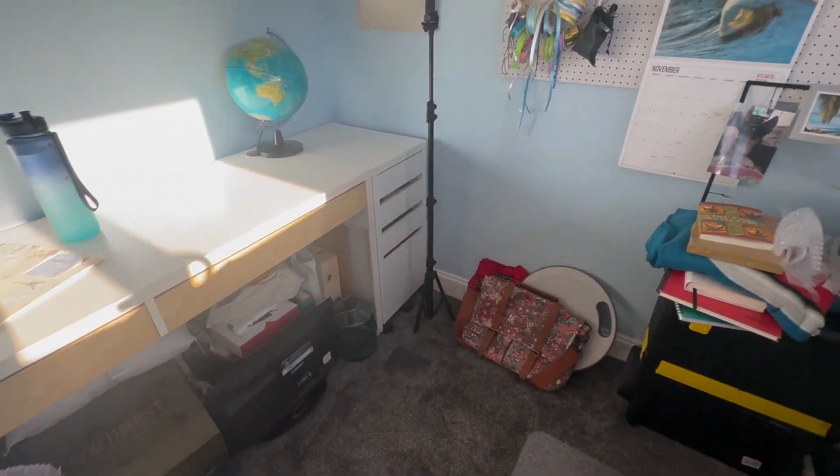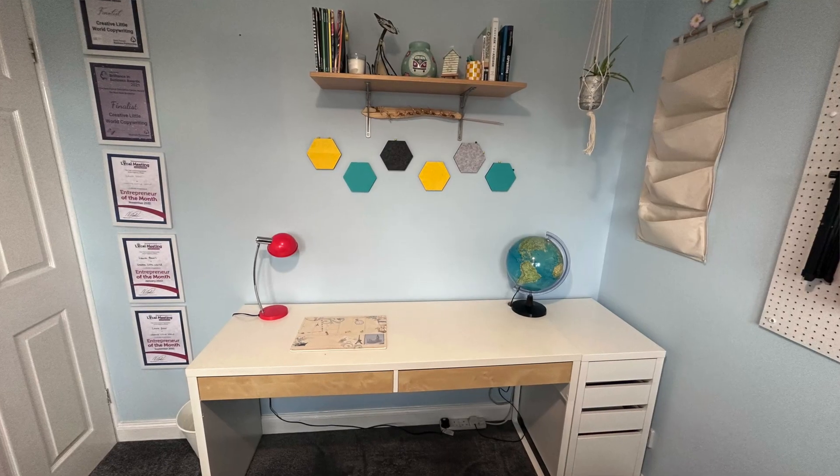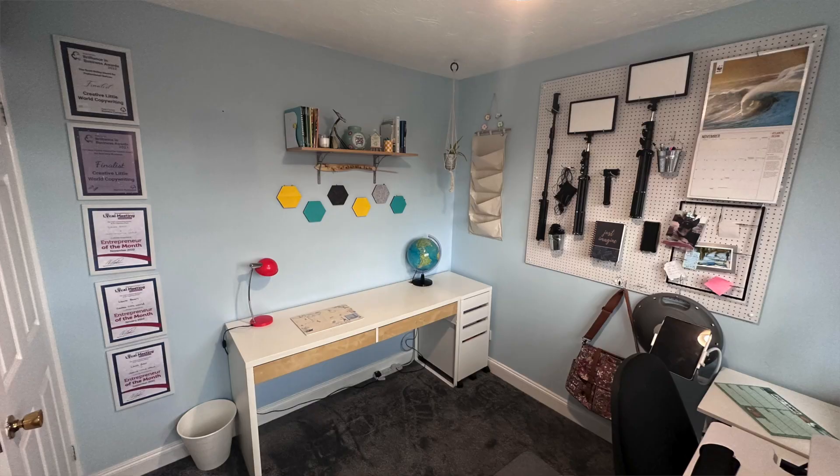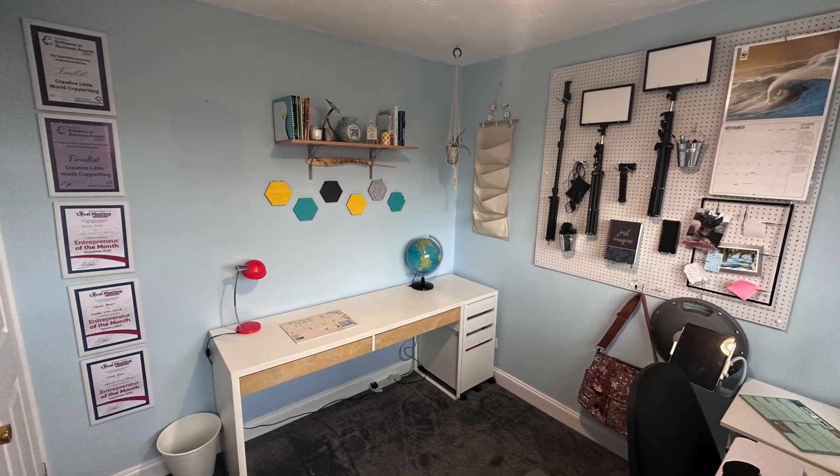I also wanted a permanent backdrop for my videos, as you can see behind me here. This area can double up as extra space for planning or crafting if the mood takes me, but it's also a nice setup area — so every time I want to film a video I just set up the kit and I'm good to go.